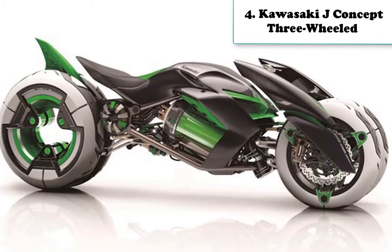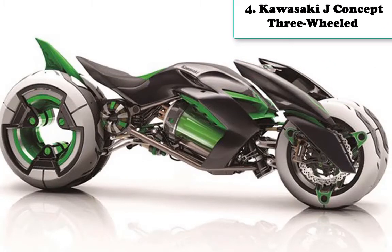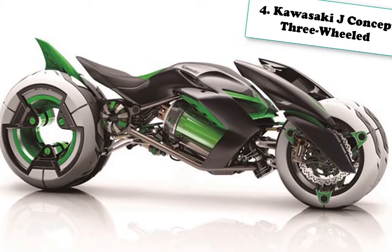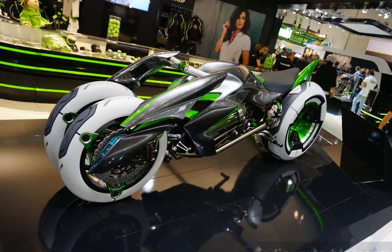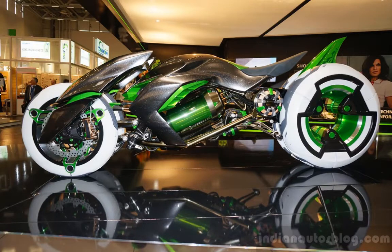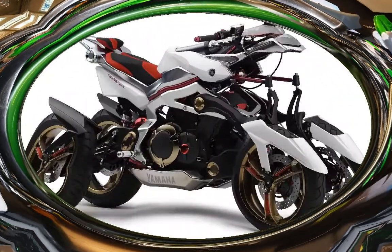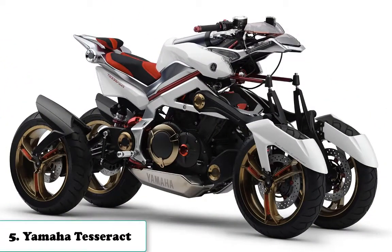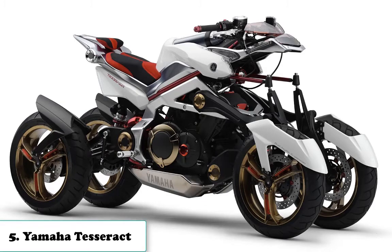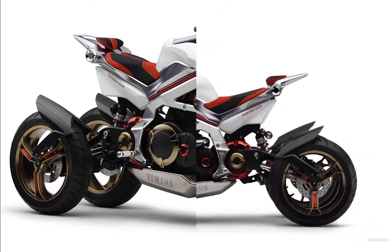Number four is the Kawasaki J Concept, a three-wheeled machine. This machine takes design from the 19th century into the 21st by enabling the machine to adapt itself to us, rather than the other way around. This makes it truly groundbreaking, because unlike sport tourers or dual sports, our bikes typically demand that we adapt to them, not vice versa.